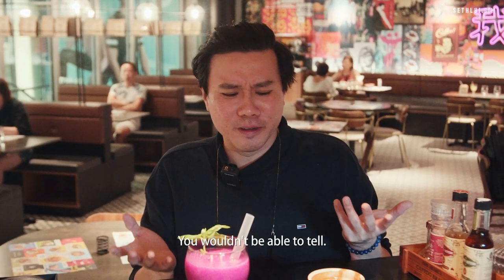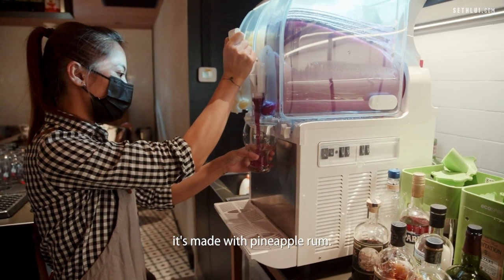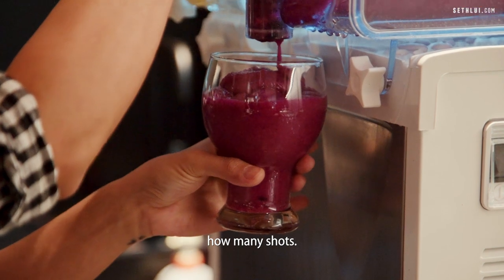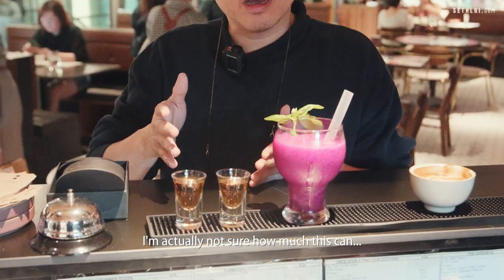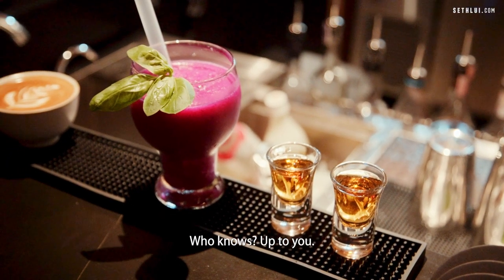The other cocktail is made with pineapple rum. You have the option of choosing how many shots — they actually charge by how many shots of alcohol you want. You can go zero, one shot, two shot, three shot. I'm not actually sure what the maximum is — could be ten shots, who knows, it's up to you.